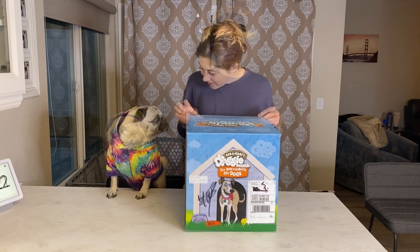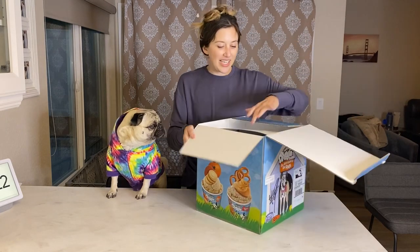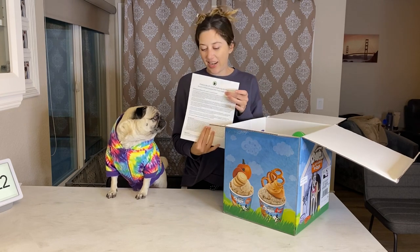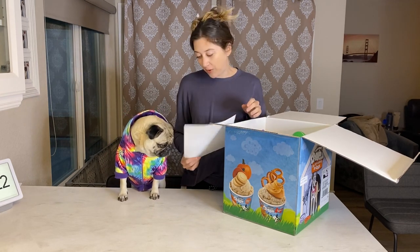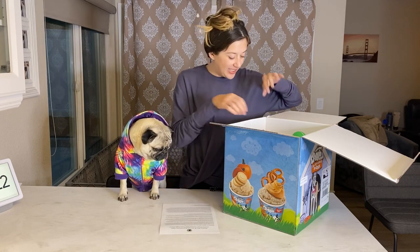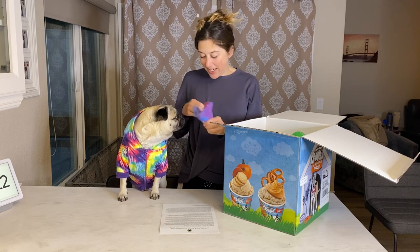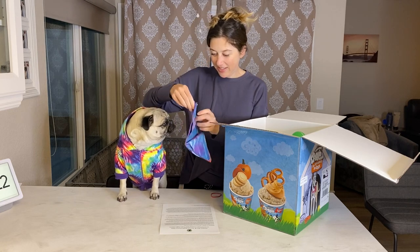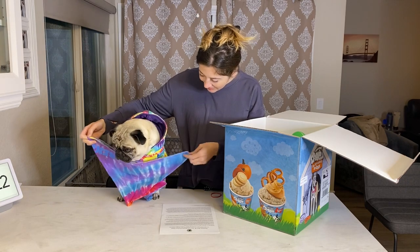Let's open this bad boy up. There's a nice letter from Ben & Jerry's — I'll read it to you later, Shack. Oh, you got a new bandana! That looks like it matches perfectly. Awesome!